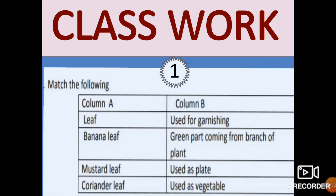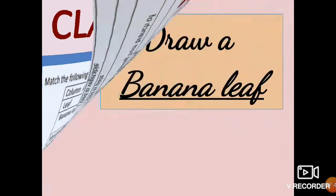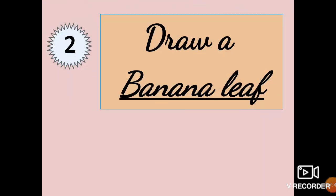For classwork, match the following — Column A to Column B. Column A: leaf, banana leaf, mustard leaf, coriander leaf. Column B: used for garnishing; green part coming from branch of plant; used as plate; used as vegetable. There is one more classwork, children — draw a banana leaf.